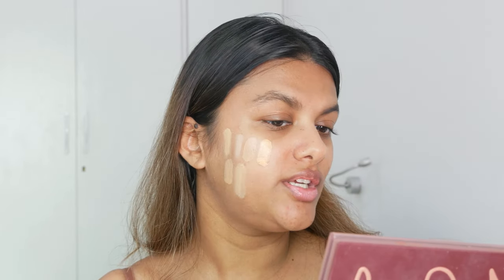Another favorite pore-blurring foundation of mine is the Nykaa foundation — it's neutral-warm, more neutral compared to the Kiro foundation. I love wearing this on a day-to-day basis; it gives a subtle glow and emphasizes the warmth of my undertone. The best part is I can wear it without worrying about sweat or oiliness, and it gives a really brightened, smooth look that minimizes the appearance of pores.